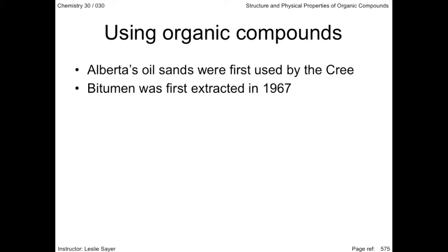Now, one in six Albertans are employed in some way by the energy sector. Alberta's oil sands deposits occupy an area twice as large as the province of New Brunswick, and in 2005, with only 2% of the area involved in production, the oil sands were producing almost a million barrels of bitumen oil a day.